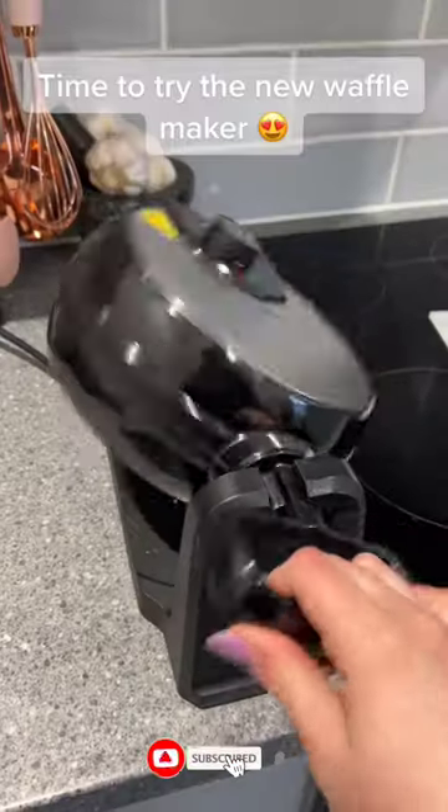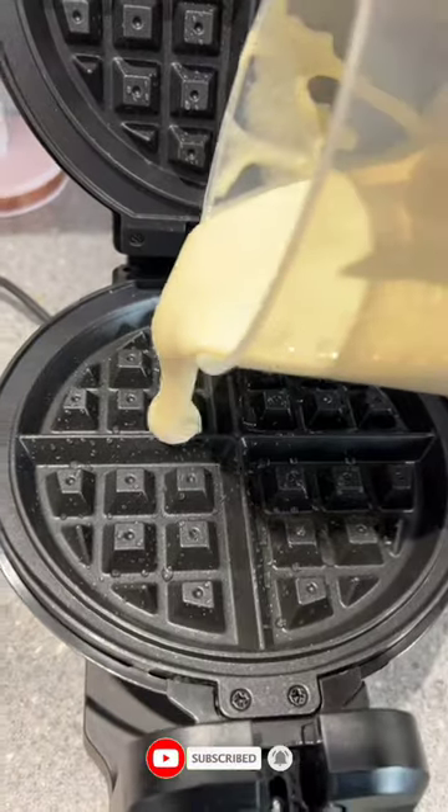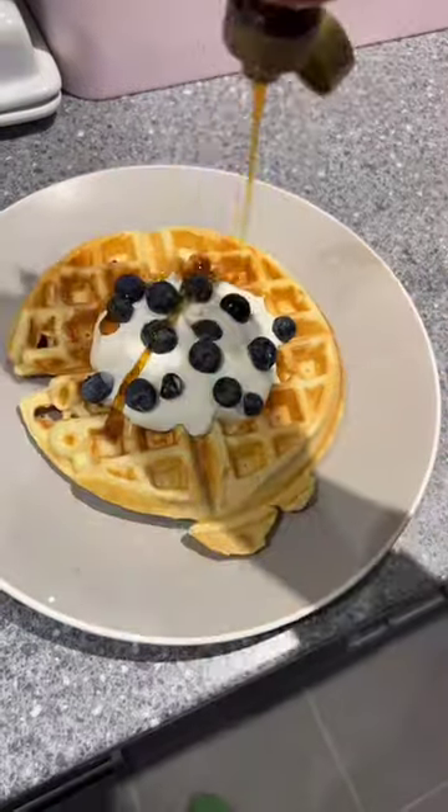Amazon Home Find. There are several benefits of having a waffle maker in your kitchen. Quick and easy breakfast — simply prepare the batter, pour it into the waffle maker, and wait a few minutes for perfectly cooked waffles.